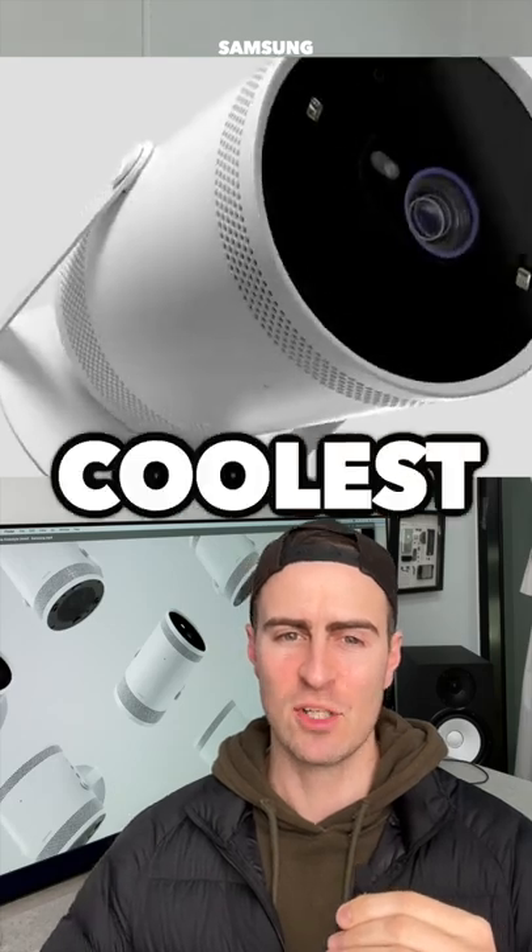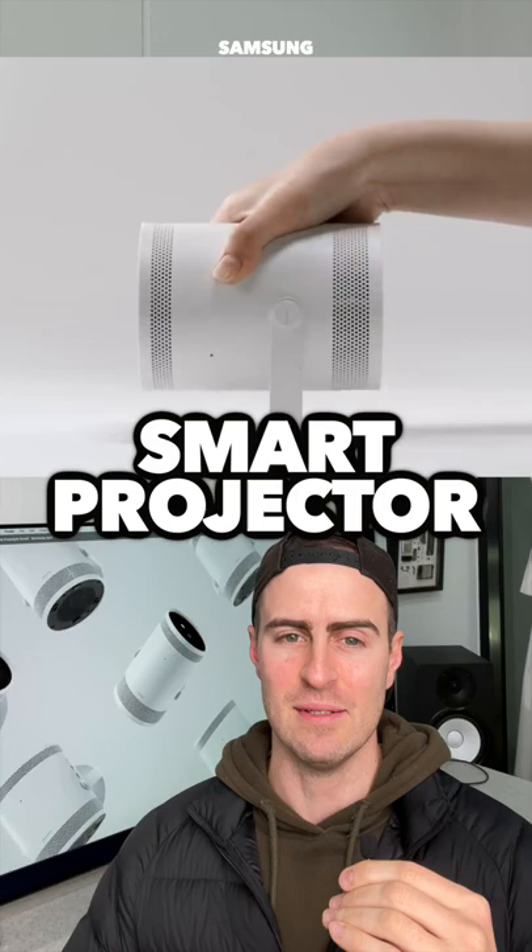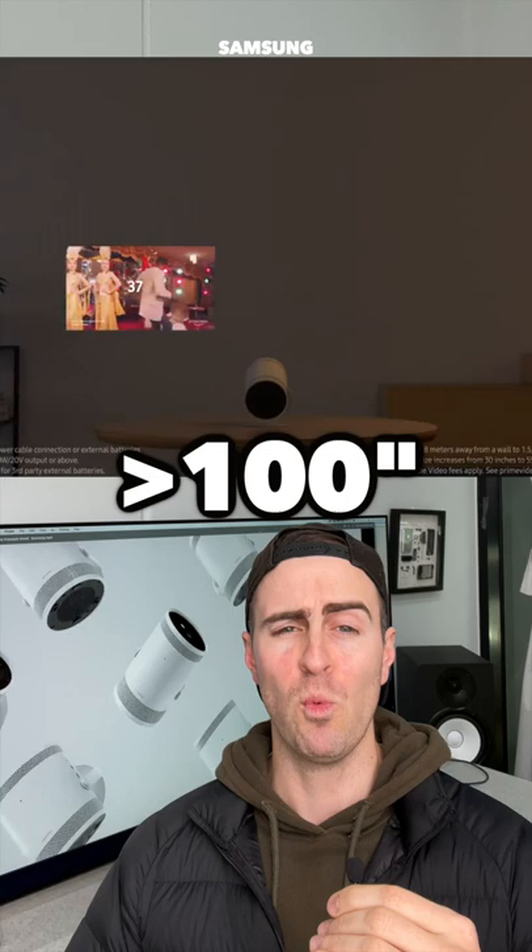Is this the coolest new tech product? Samsung just released the Freestyle Portable Smart Projector. You can play games, watch Netflix or YouTube anywhere, even on your ceiling. It goes up to 100 inches in size.